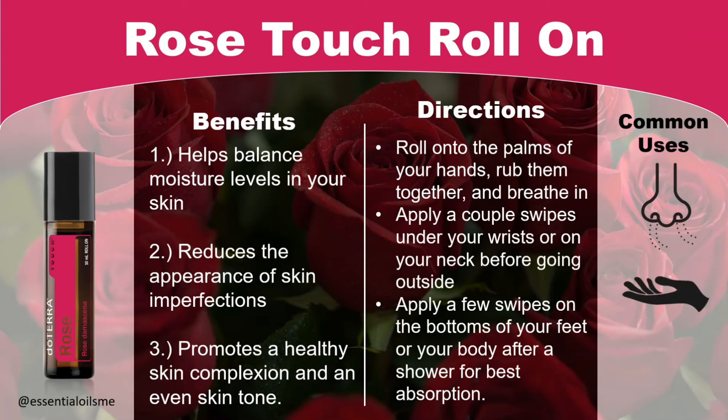Lastly, you can apply a few swipes on the bottoms of your feet, which is a good reflex point, or on your body after showering for best absorption.